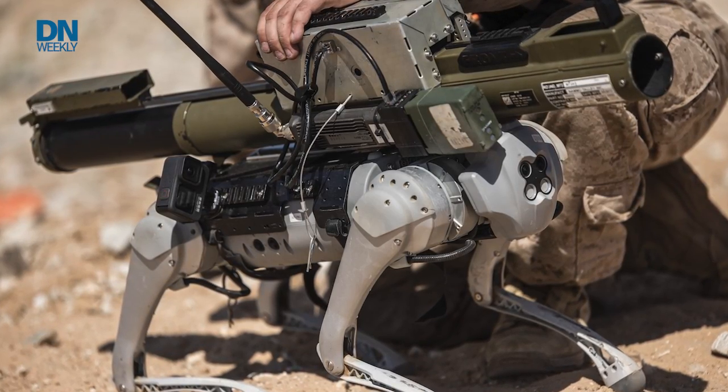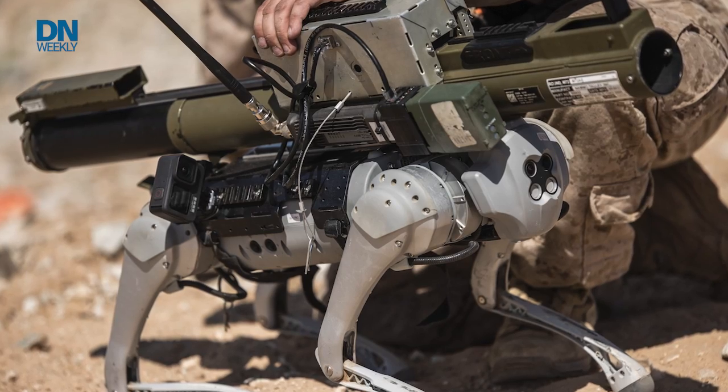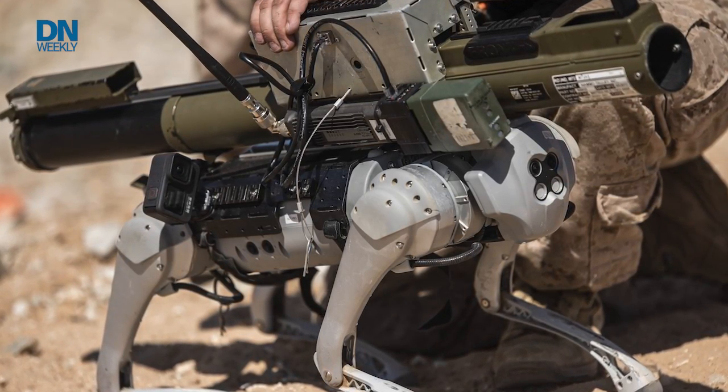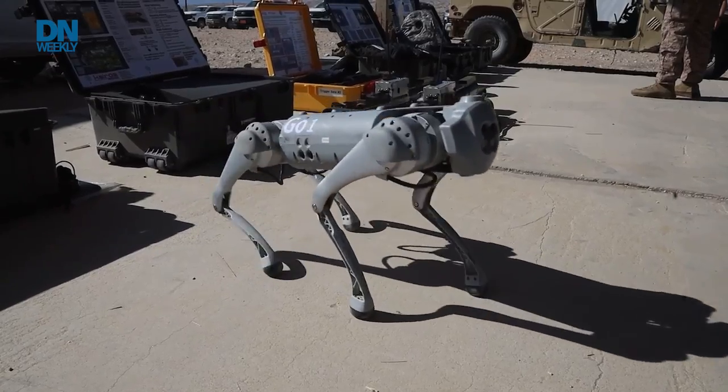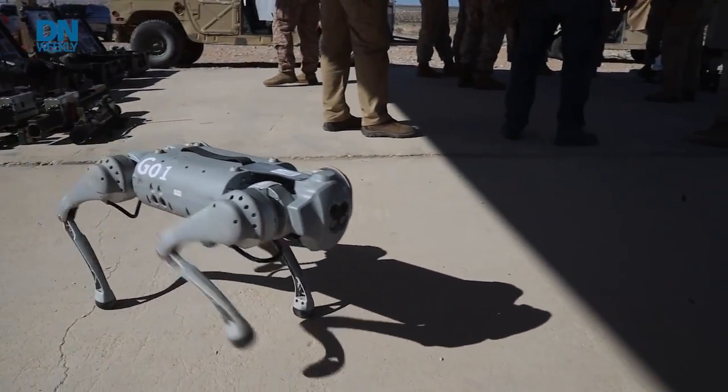It's often the question a Marine asks when presented with a new piece of technology: could I strap a rocket launcher to this thing? Members of the Marine's Tactical Training and Exercise Control Group last month asked and answered just that question when working with a four-legged battle buddy dubbed the robotic goat.